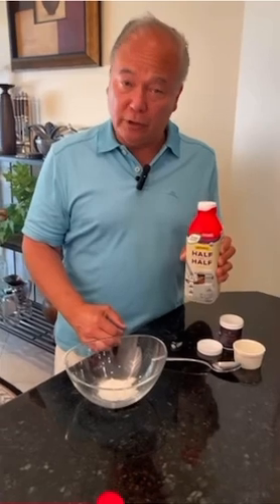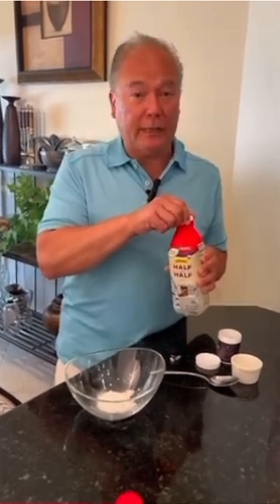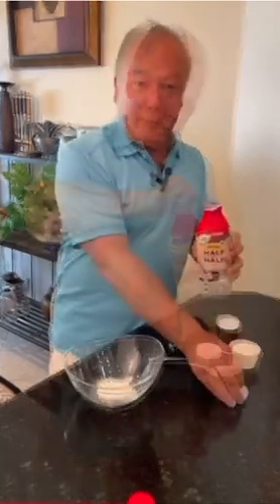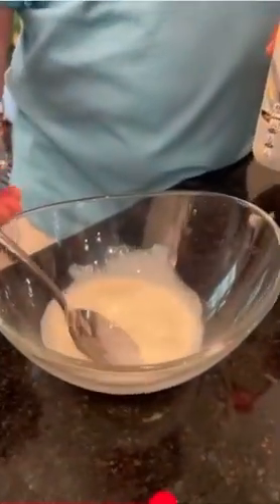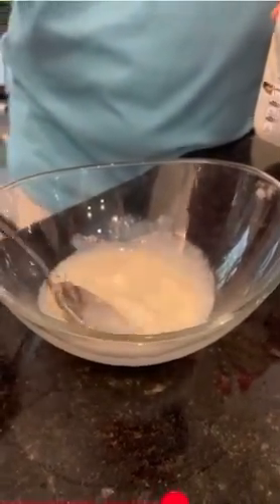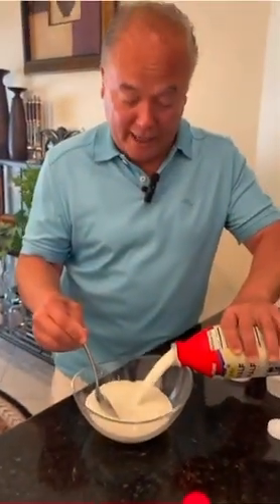I'm going to now add the liquid. In this case, I'm using organic half and half. You can use coconut milk, but that requires a few additional steps. You can also use whole milk or other liquids, but organic half and half yields the best end result in texture and taste. I'm going to take a tablespoon or two and add it to make a slurry, because I don't want clumps of the microbe or the prebiotic fiber. Stir, breaking up any clumps with the spoon, then top it off with the rest of the organic half and half and stir again.